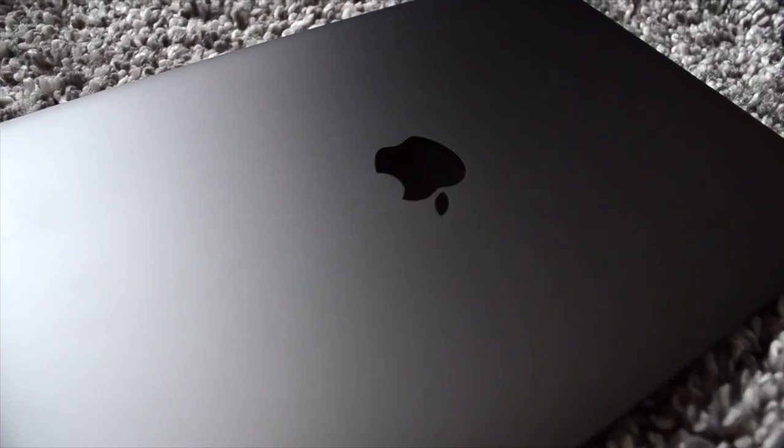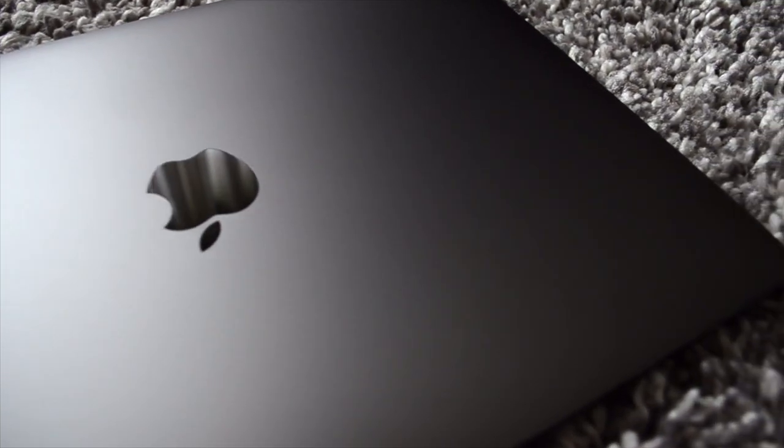The first thing I noticed is how light it is. It's so light and so thin — I can barely feel it when I lift it. So if you're the type of person that travels or wants to work on the go, this is a perfect computer for you. You can barely feel how heavy it is; it weighs nothing.